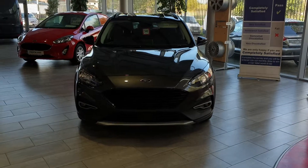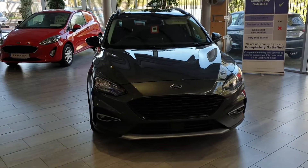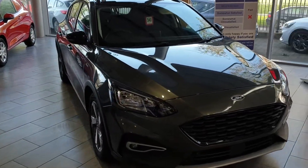Hello everybody, Barry here from CAB Motors in Blackrock and Cork, just doing a quick walk-around video on this brand new Ford Focus Active 202.